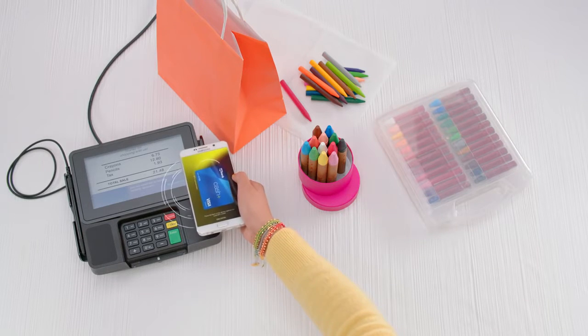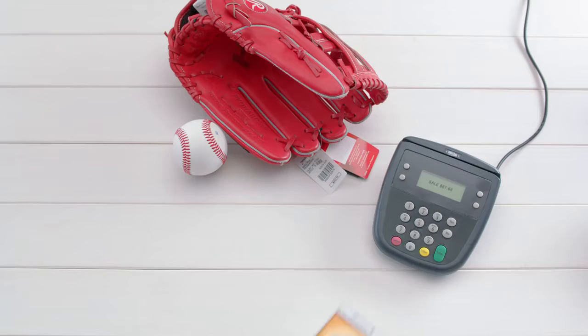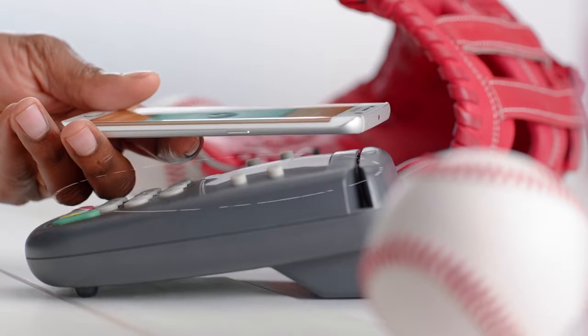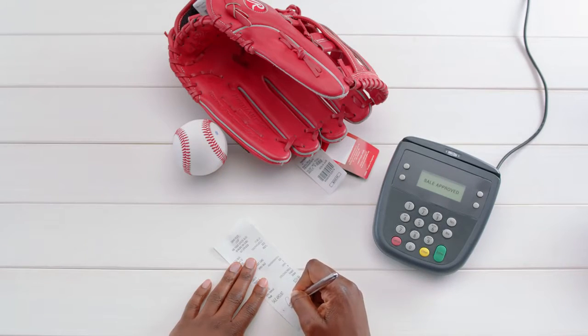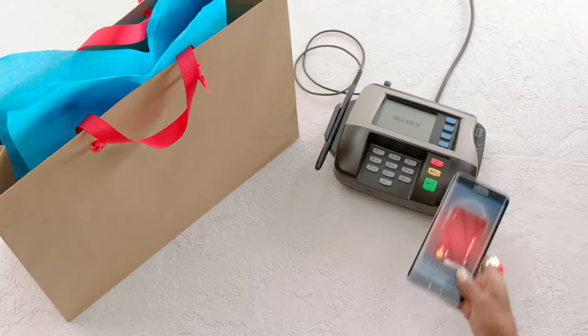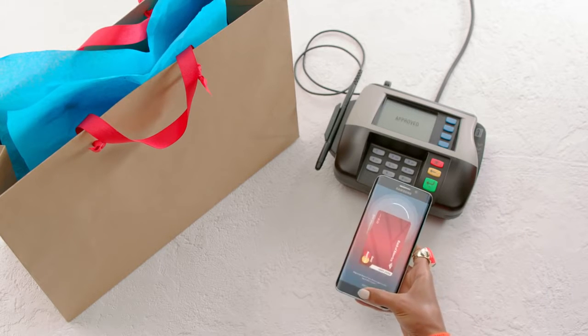It works with NFC, the radio wave technology of today's latest card readers, and thanks to patented MST technology, it works with the magnetic swipe card readers we all know. That's why it's the only mobile payment accepted almost anywhere you can swipe or tap your card. So shop like you always do, but pay in a whole new way.